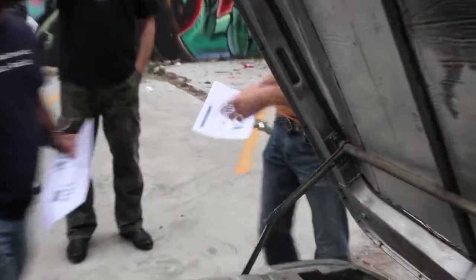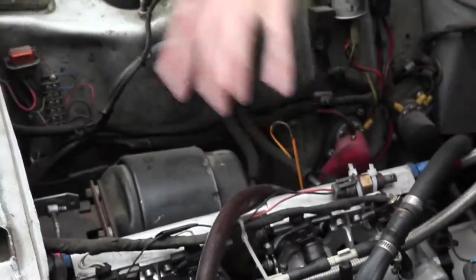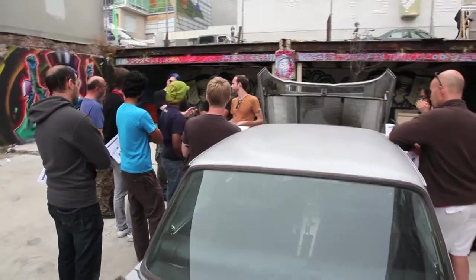Keeping these cars out of the junkyard is important. When you look at how these hybrid cars are made and you see where all the components come from, it takes much more out of the earth to actually go build one of them than it does to keep one of these things on the road.